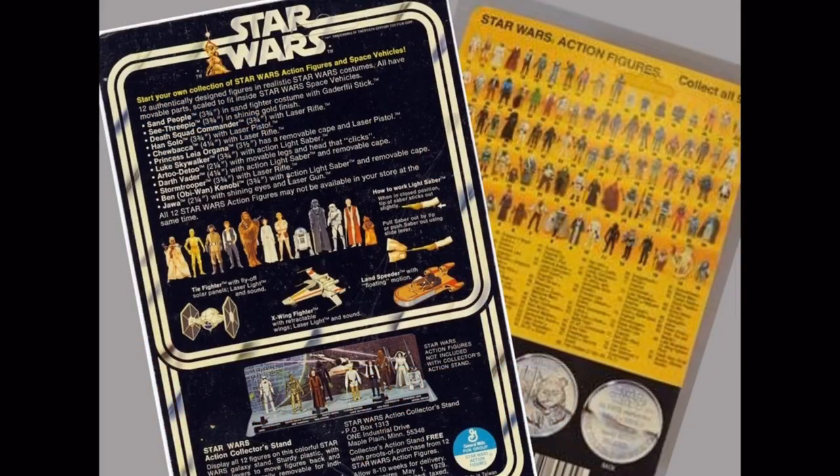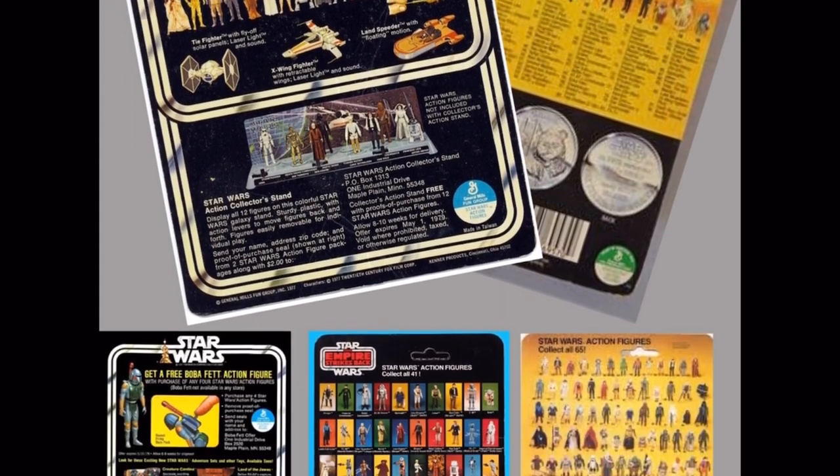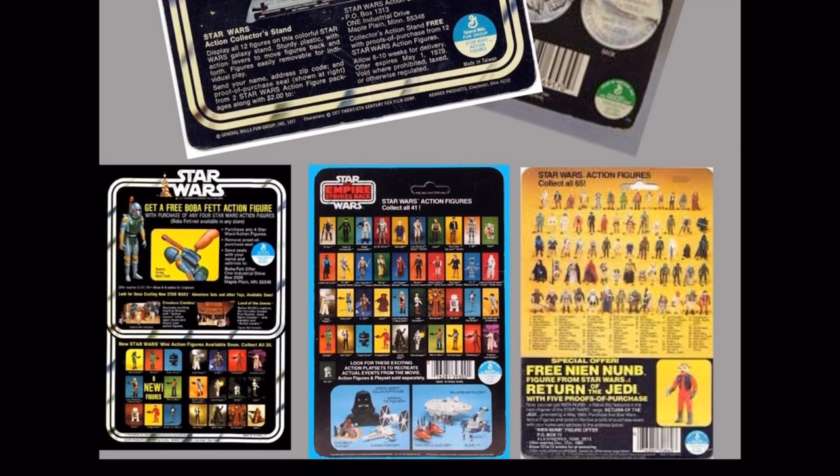Hello everyone, I'm Chris from CAS. For today's CAS 101, we have Episode 1 in our Star Wars Cardback Series, which takes an in-depth look at all the various vintage U.S. Kenner cardbacks. From 12 to 92, we will look at all the changes Kenner made throughout the years, from adding characters to special offers, from product changes to variations. Starting with Episode 1: 5 Facts About 12 Backs.